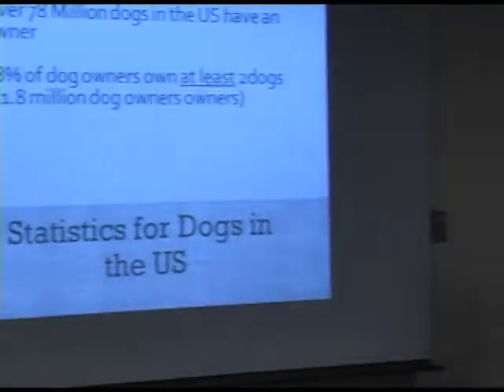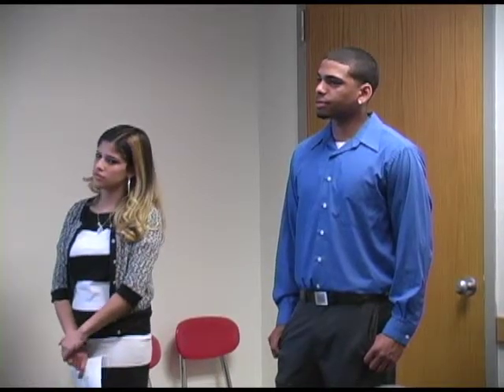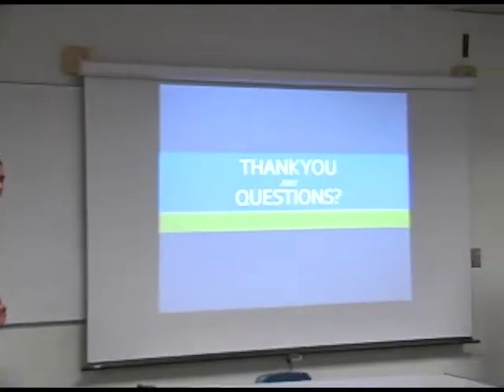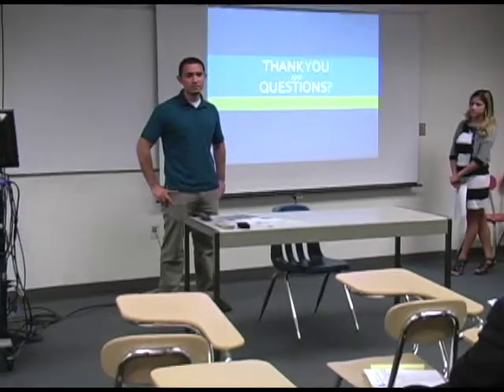We believe this product will be successful because the U.S. is a very high-tech country and everyone is looking for a new, innovative, convenient tool. A lot of times when people go to work, they feed their dogs and leave their houses, and the dog poops in the house, leaving a mess to come home to. And I believe that is it. Thank you. Any questions?